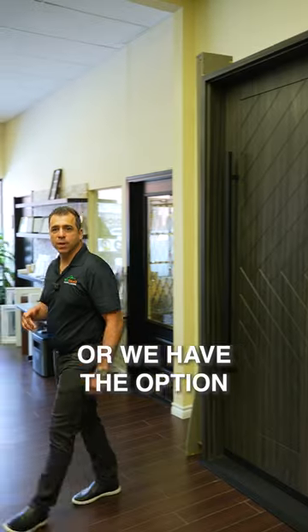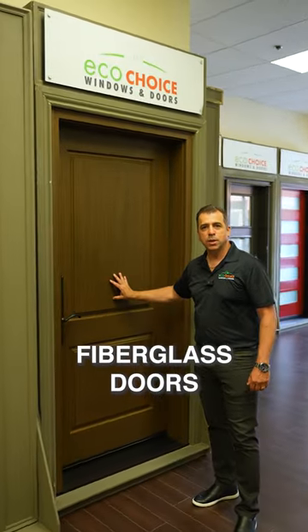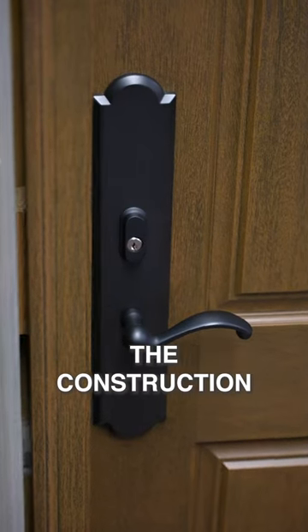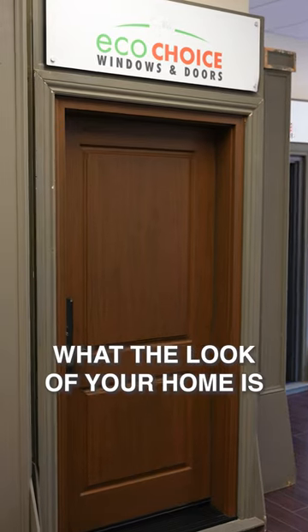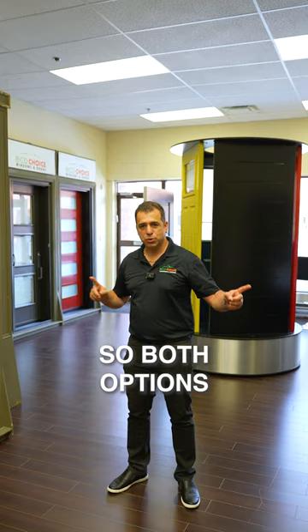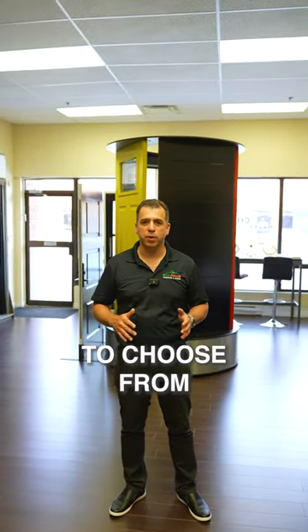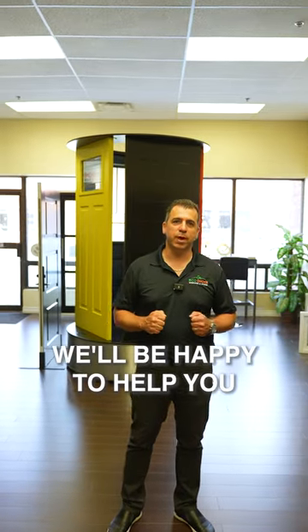Or we have the option of going with a traditional looking fiberglass door. It depends on the construction of your home and what look you want to achieve. Both options are available — we have several styles and several options to choose from. Give us a call, we'll be happy to help you.